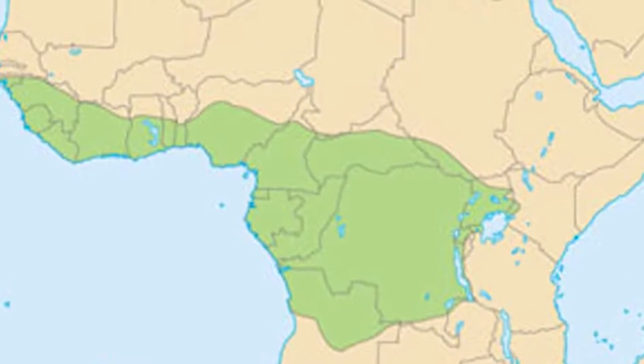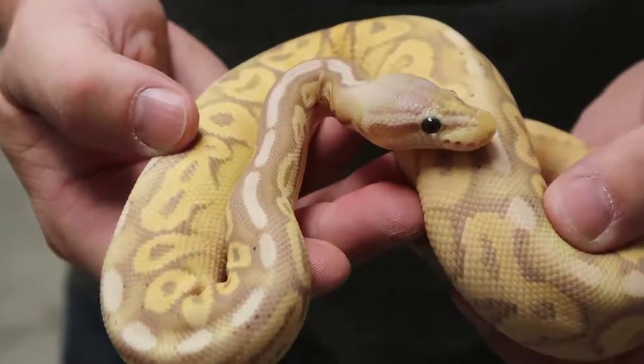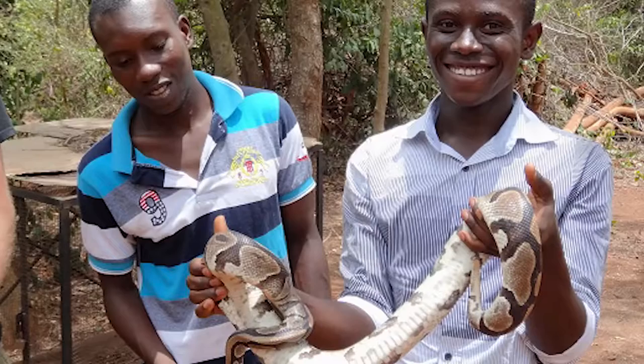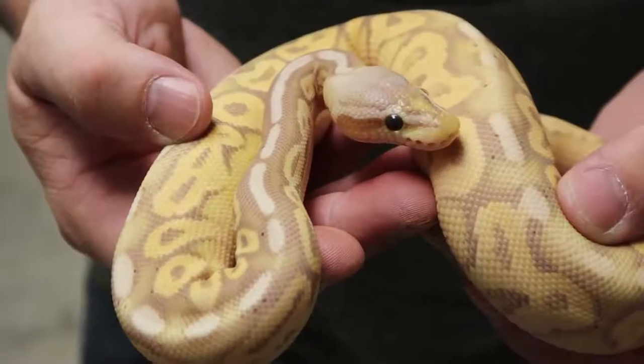Certainly over the last two decades, the ball python has probably been one of the most popular pet snakes in the pet trade. These guys are native to West Africa, and typically the three countries they come out of are Togo, Ghana, and Benin. Wild-caught gravid females are collected, brought into a facility, allowed to lay their eggs, and captive hatched. In the past, there's been up to a hundred thousand babies exported out of West Africa into the pet trade, both in Europe and the United States. Fortunately, over the last 10 to 12 years, there's been a tremendous amount of captive breeding within the European and American community, really relieving the stress on those farms in West Africa. The numbers have reduced down to probably sub 20,000 coming out of West Africa because of captive breeding.